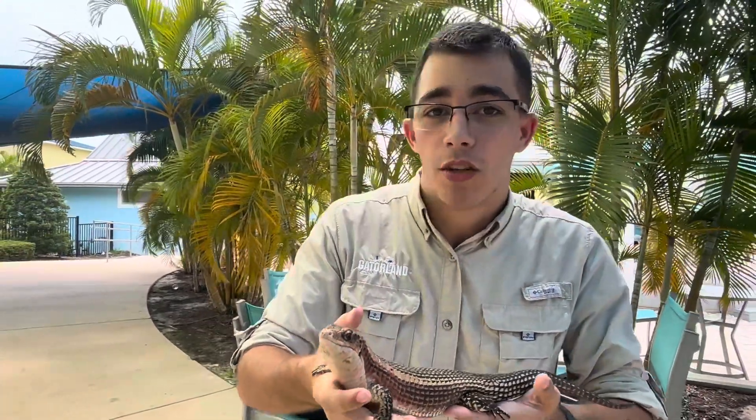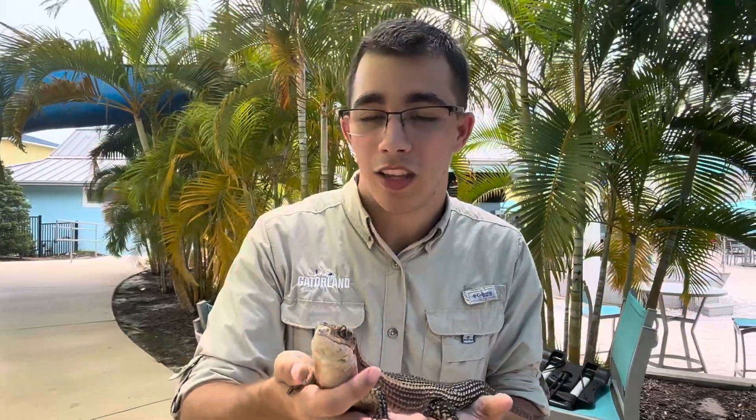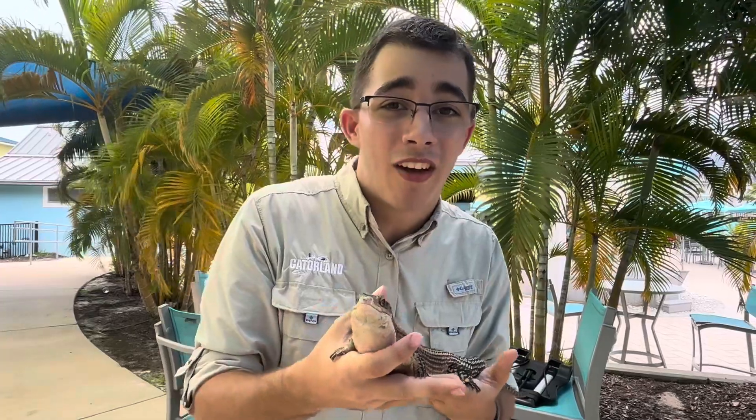So if a predator tries to pull them out, tries to yank them out, he is stuck. Hopefully sooner than later the predator will get discouraged and run away, and this buddy is going to be in the clear — he'll deflate and wiggle back out.